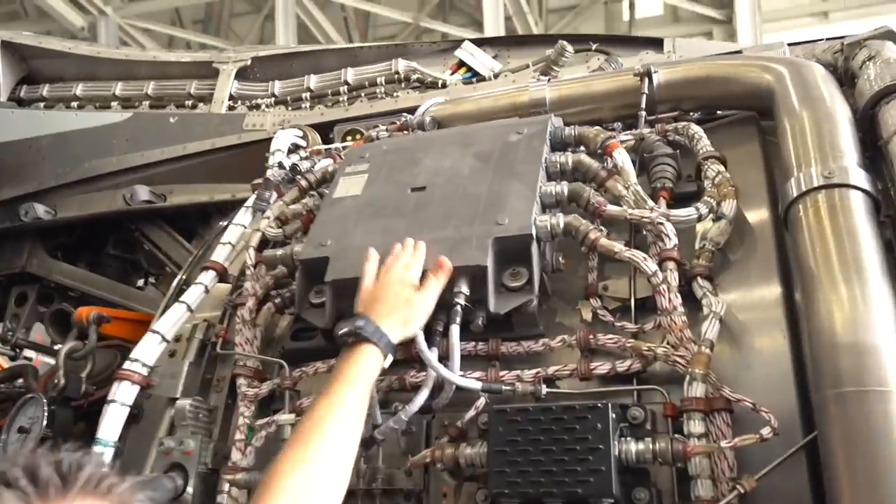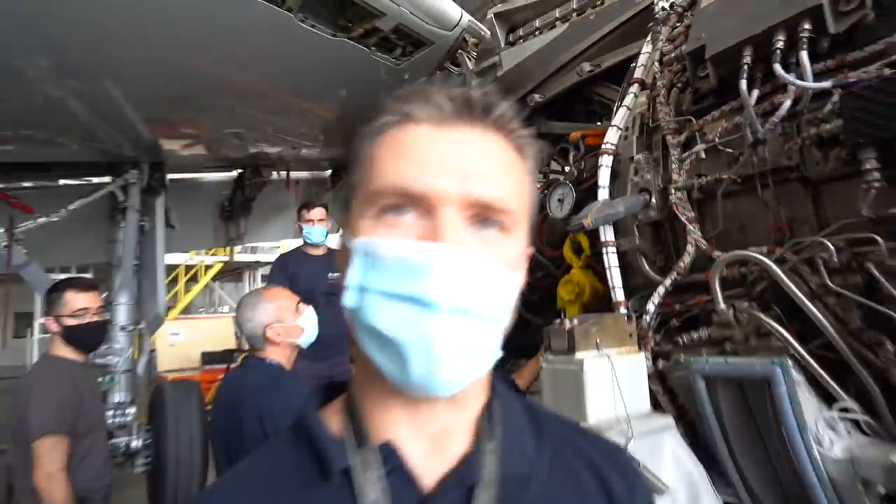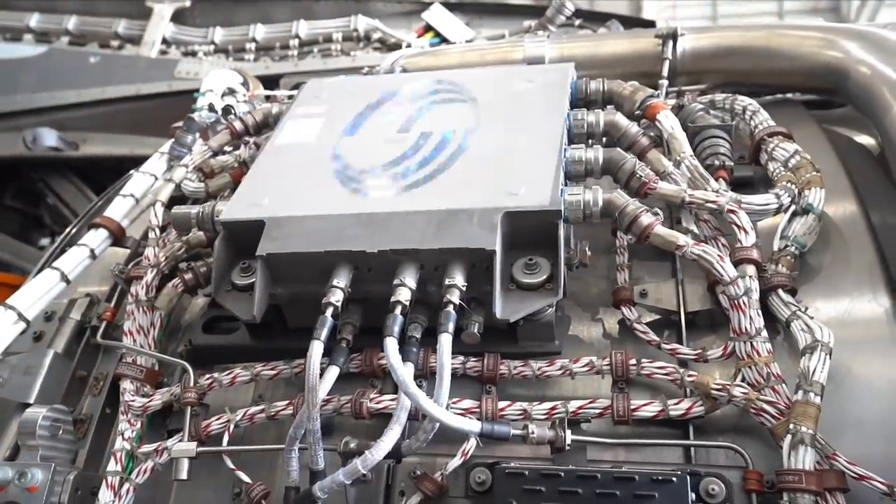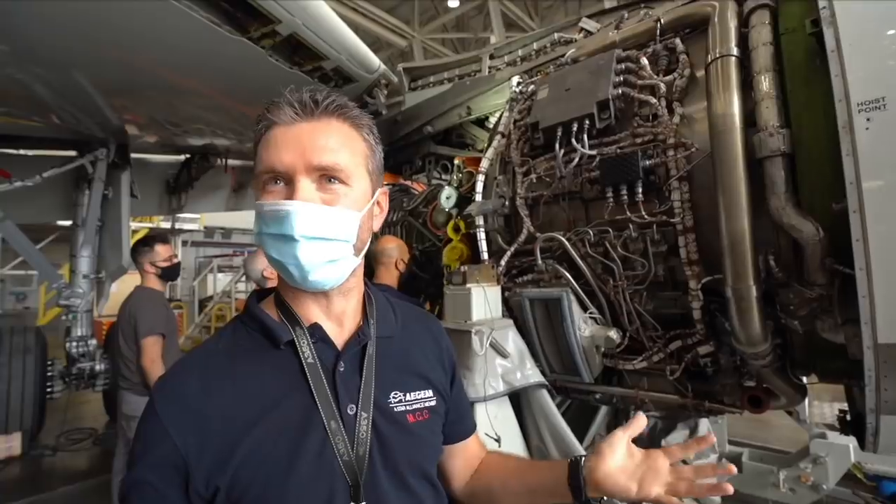This is the brain of the engine. It costs about 200,000 euros and it controls the engine. It's a computer — the computer of the engine.